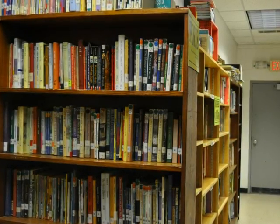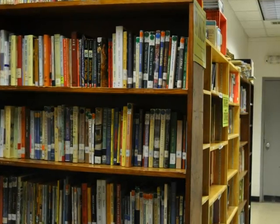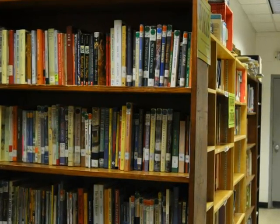Being diligent about putting books back on the shelf neatly and in the proper place is one of the best ways that you can help to keep the library neat and organized.